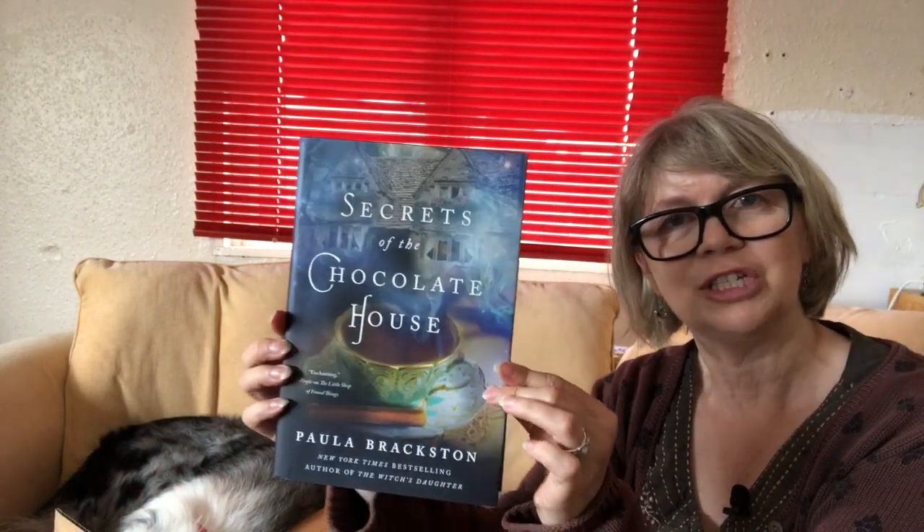And here we have, for the first time ever, Secrets of the Chocolate House. Look at that. Very happy about that. Again, enchanting — People on the Little Shop have found things, so we're definitely enchanted. Secrets of the Chocolate House.